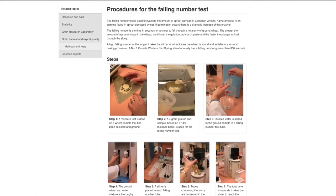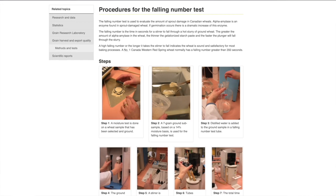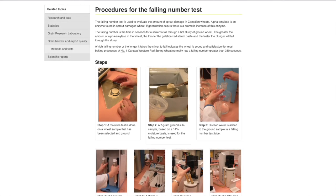So how do grain companies actually measure the falling number? There does seem to be a lot of variation between different companies. In the 1960s, Hagberg developed the method and Perten commercialized the instrument. The falling number test is actually fairly standard.